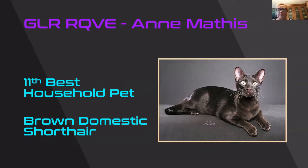Beautiful shine to this brown domestic short hair's coat. Lovely. I love the ear set and I love the expression — he looks very surprised that someone wants to take his picture. But why not? He's a beautiful example of a beautiful brown domestic short hair. You can tell he's very muscular and just so shiny. 11th best household pet.